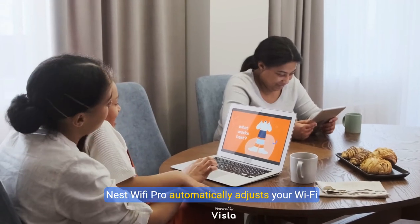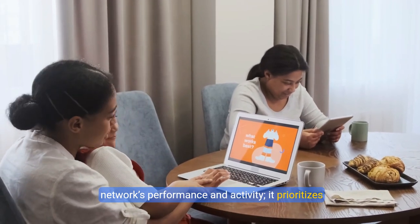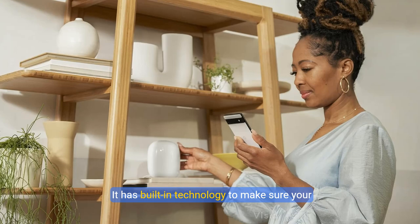Nest Wi-Fi Pro automatically adjusts your Wi-Fi network's performance and activity. It prioritizes video calls and helps websites load quickly, with built-in technology to keep your connection strong and consistent, even at the edge of your Wi-Fi network's coverage.